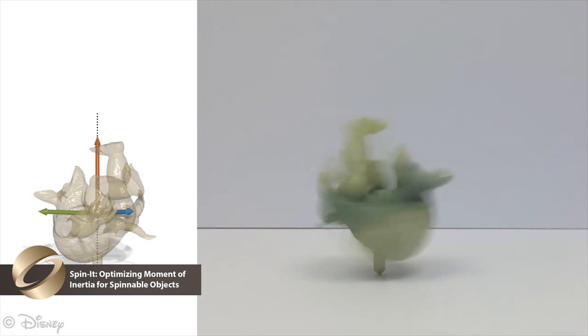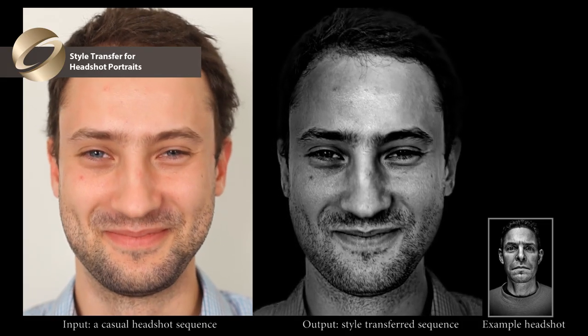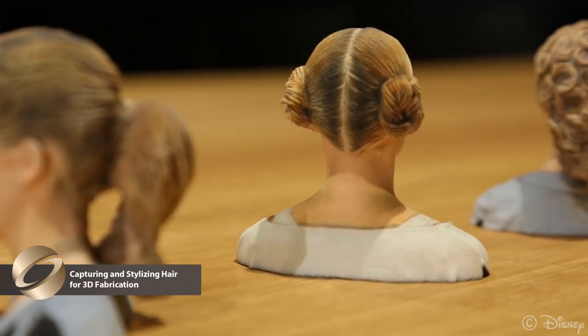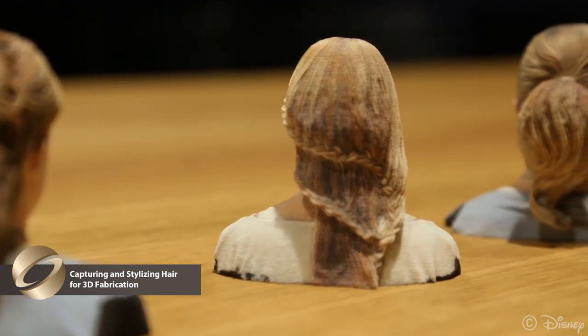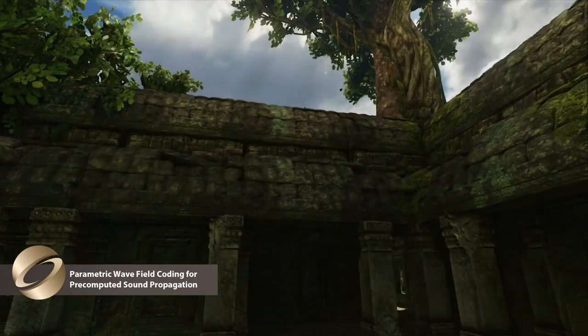SIGGRAPH can enhance your self-image: transfer the style of a famous photographer to your selfies, give yourself a beautiful 3D printed hairstyle, or even change the reverberation of your voice as you travel through cyberspace.